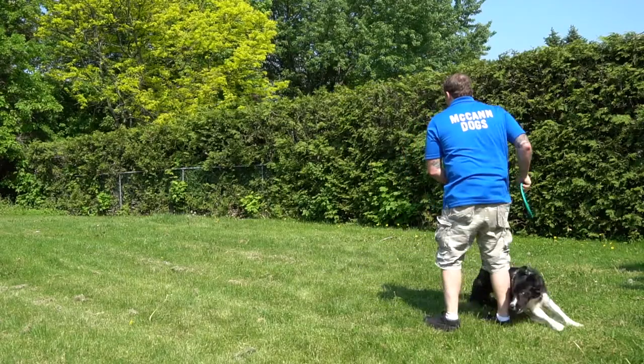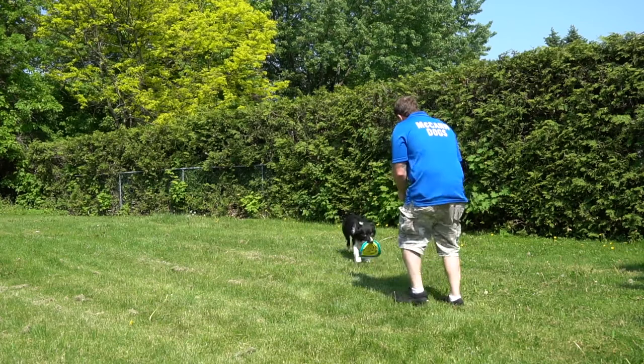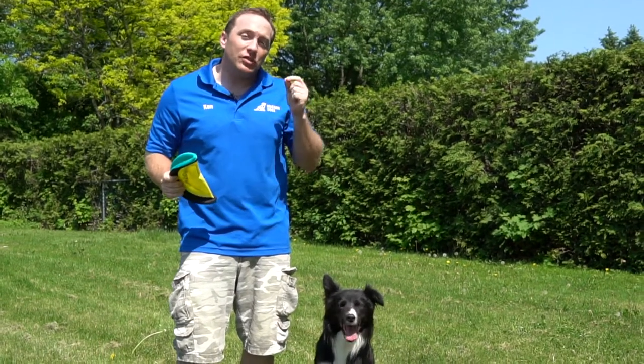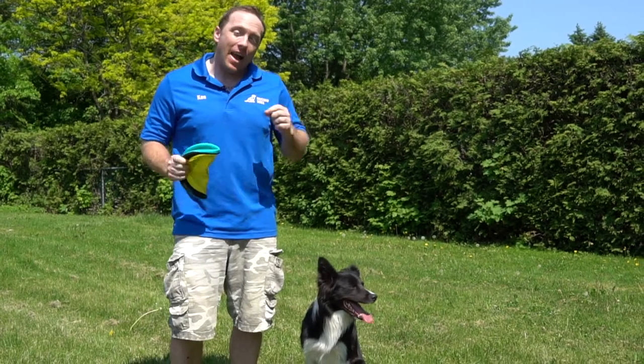Playing fetch with your dog is a lot of fun, but the challenge that some people have is their dog loves to chase after the fetch toy — whether it's a ball, a frisbee, or anything like that — but they don't love bringing it back. Today I'm going to show you how you can use something just like this as your secret weapon to get that motivated retrieve and have a dog who fetches perfectly every single time.